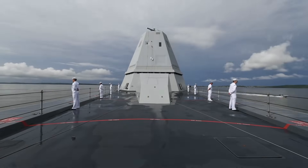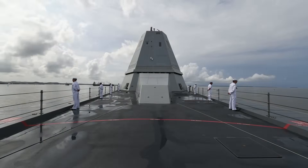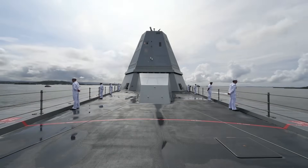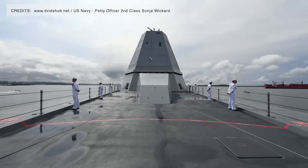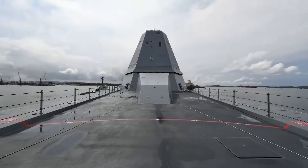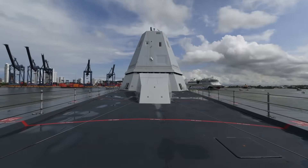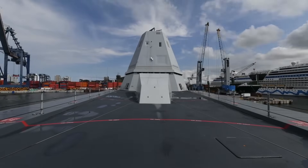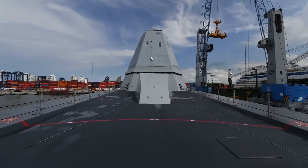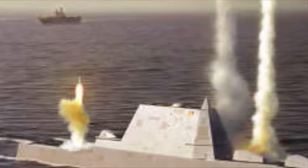The Zumwalt-class destroyers have 80 Mark 57 cells protected by the Peripheral Vertical Launch System (PVLS), as well as two 155-millimeter guns. Each Mark 57 cell can carry a single SM-2 or SM-6 long-range surface-to-air missile, ASROC anti-submarine rocket torpedo, or up to four Evolved Sea Sparrow short-range surface-to-air missiles. They can also carry Tomahawks. The two 155-millimeter advanced gun systems were supposed to be capable of engaging targets with precision-guided shells at ranges of up to 60 miles or 95 kilometers. The long-range land attack projectile (LR-LAP), the precision-guided shell that would arm the ship's guns,